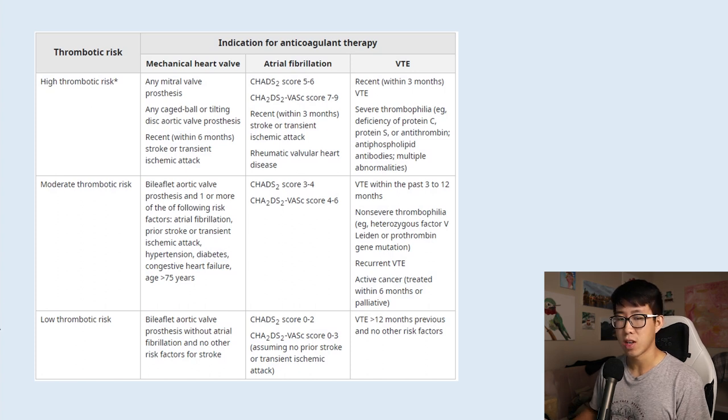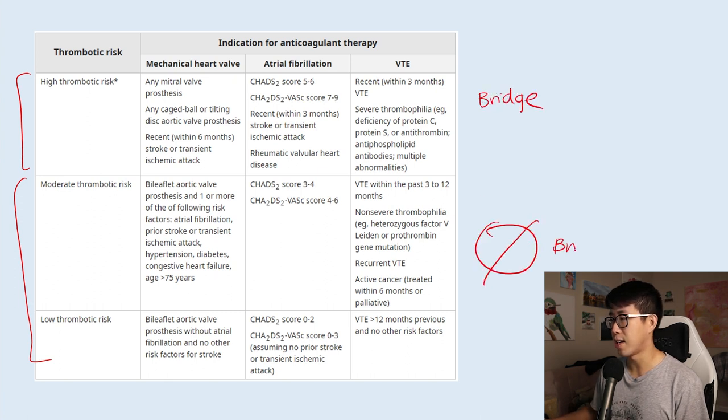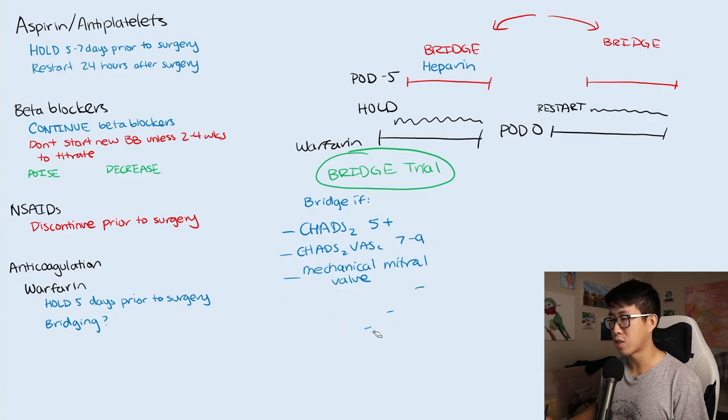Here's a chart from UpToDate showing high, moderate, and low thrombotic risks. High thrombotic risk — those you should bridge — includes any mitral valve prosthesis, a CHADS-2 score of five to six, CHADS-VASc score of seven to nine, recent stroke or TIA within three months, recent VTE within three months, and severe thrombophilias. All other patients with low and moderate thrombotic risk do not need bridging, and bridging actually increases the risk of bleeding in those patients.